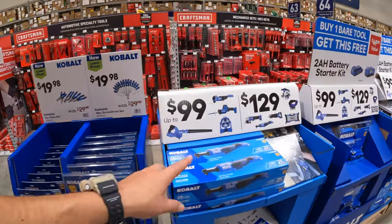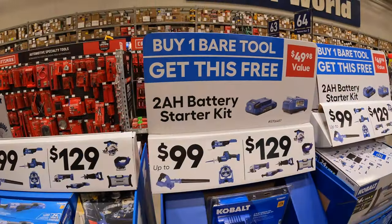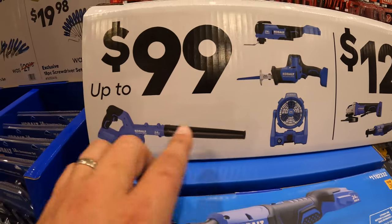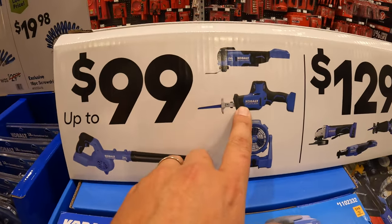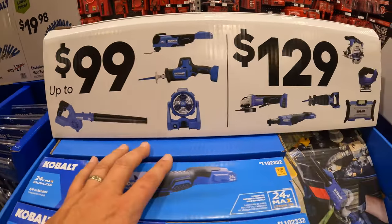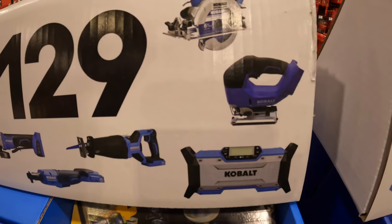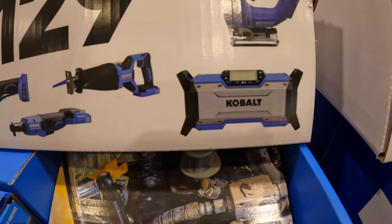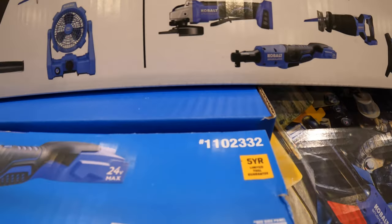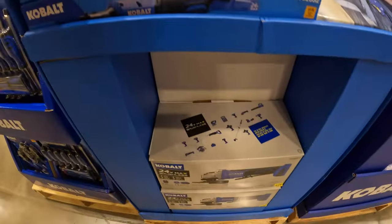Cobalt also has two tiers of their BOGO deal - both tiers come with a 2 amp hour battery and charger for free. The $99 tier: you get to choose a fan, jobsite blower, single-handed reciprocating saw, or an oscillating tool. Or for the $129 tier: the 6.5-inch circular saw, D-handled jigsaw, jobsite speaker/radio, full-size reciprocating saw, 3/8-inch ratchet, or a paddle switch angle grinder.